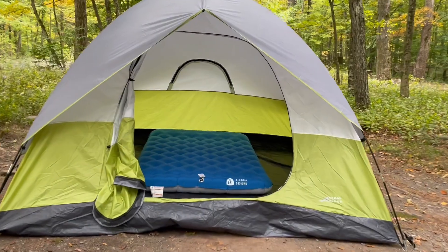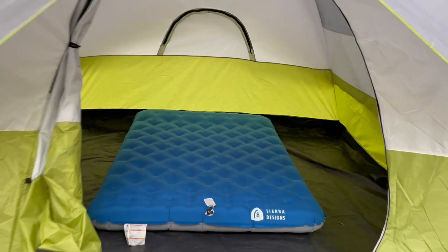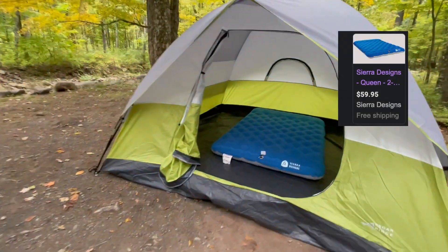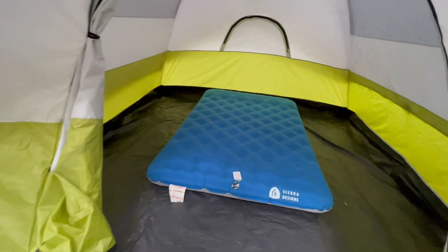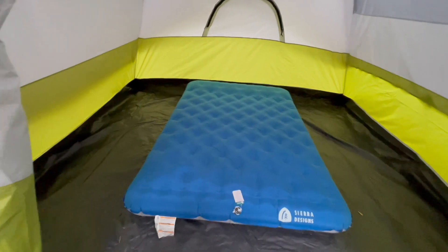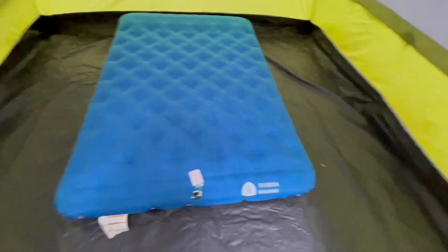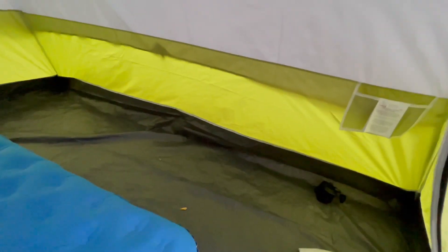Next up, we have the Sierra Design two-person airbed with pump included. You can currently find it for about $60. Because we all have different sleeping combinations and different sizes, I can't quite tell you if this bed will be comfortable for you, but I can tell you some descriptions of it.